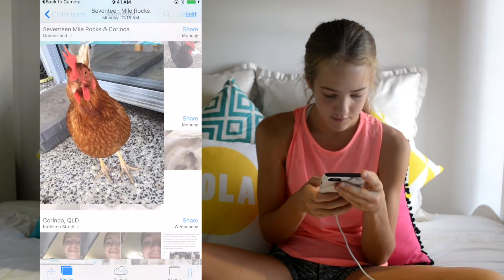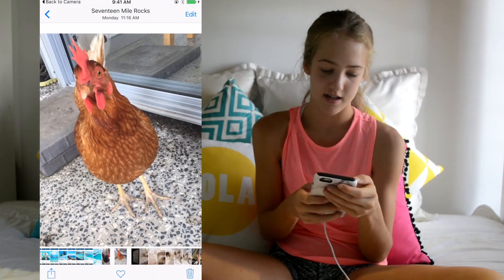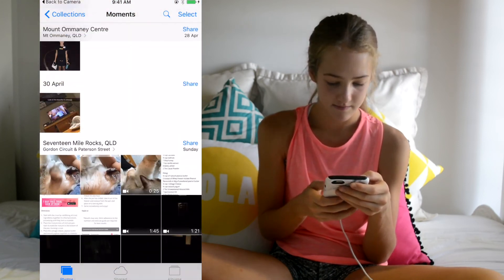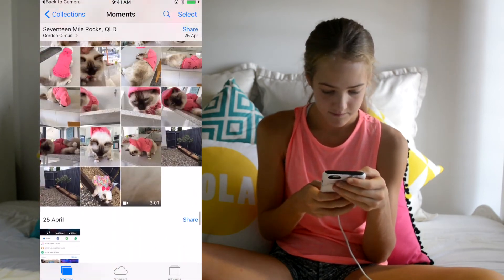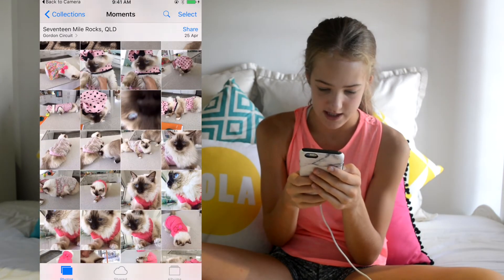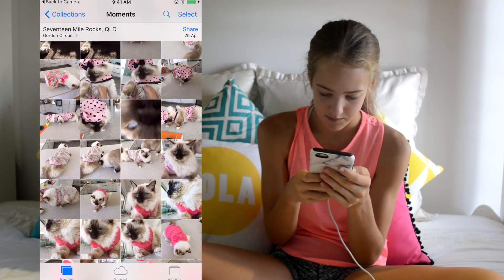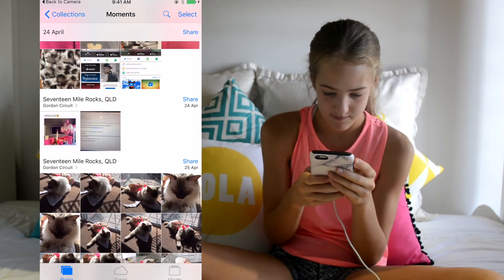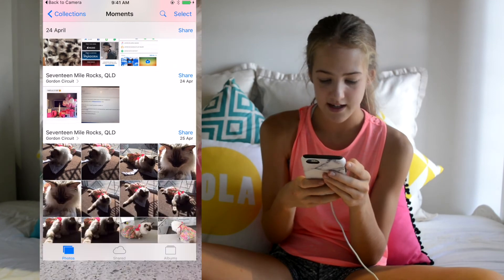There's a photo of my chicken — her name is Maizey. And I have some really cute photos of Nevada. This is when I dressed him up in some clothes. This is my favorite photo of him — he's really cute.